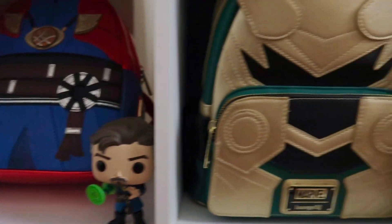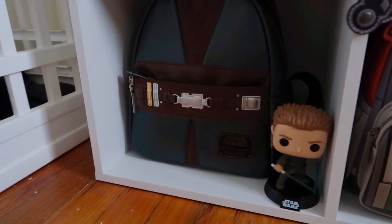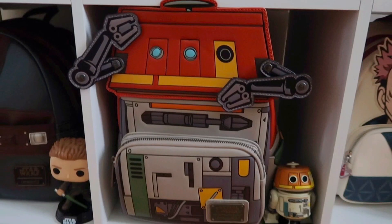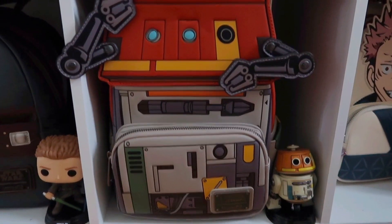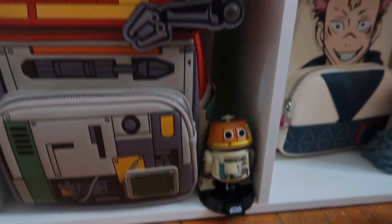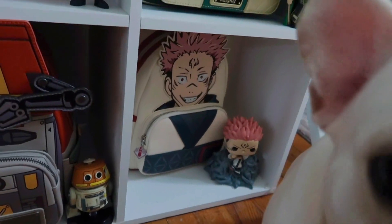Top row we have the Iron Man Lounge Fly with the 'I Am Iron Man' Funko Pop, the metallic Dr. Strange Lounge Fly with a Dr. Strange Funko Pop, Loki with the Loki Funko Pop from Avengers, and then Anakin's Lounge Fly with Padawan Anakin. We also have the Chopper Lounge Fly, which is exclusive to Cordy's Corner, with the new Ahsoka Chopper, and the New York Comic-Con exclusive Sakuna Lounge Fly with Sakuna on the throne.